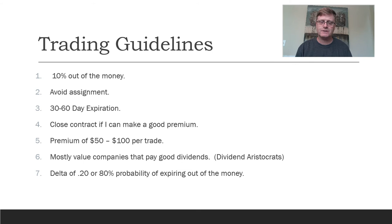I also like to use Delta, and it's primarily the only Greek I use. I keep things simple, so I try to use a Delta of 0.20, which represents an approximately 80% probability that the stock will expire out of the money, meaning it wouldn't be assigned.